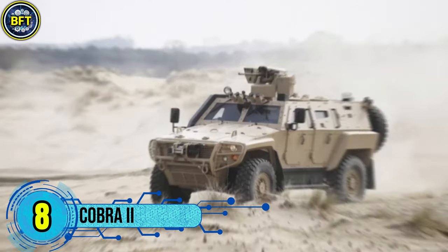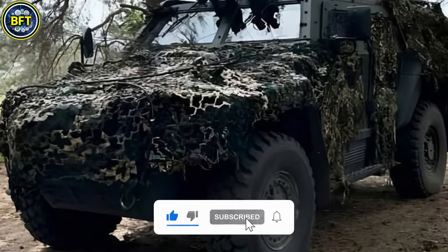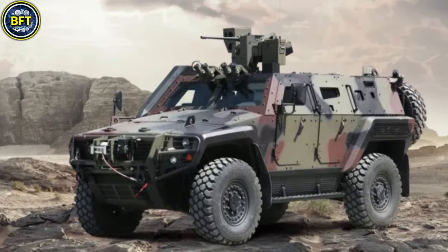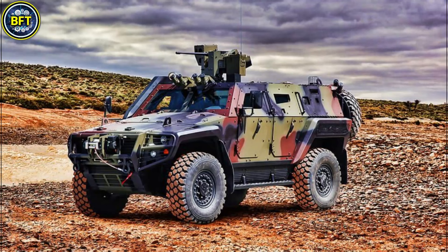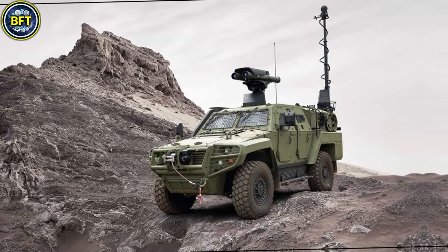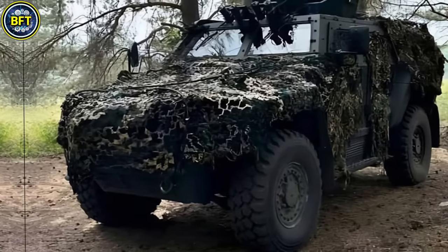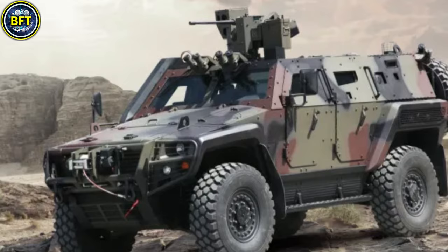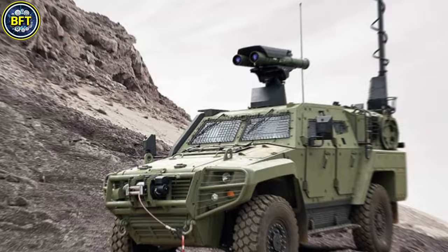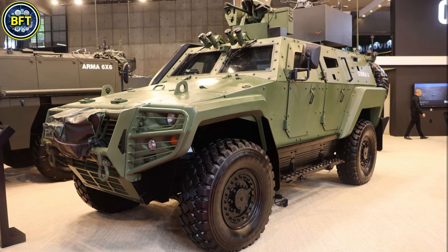Number 8: Cobra II. The Cobra II is a Turkish-made, next-generation armored vehicle developed by Otokar as an upgrade to its original Cobra model. This light tactical vehicle is designed to deliver high mobility, advanced protection, and modularity for military and internal security operations. Built to handle varied terrains and difficult combat environments, the Cobra II weighs around 12 metric tons and is powered by a 360-horsepower diesel engine, enabling speeds of up to 110 kilometers per hour with an operational range of approximately 700 kilometers.